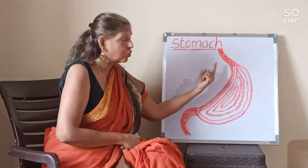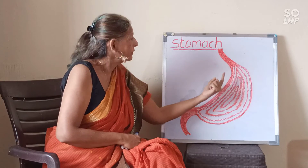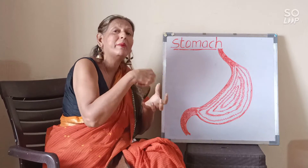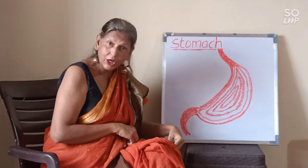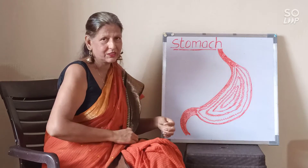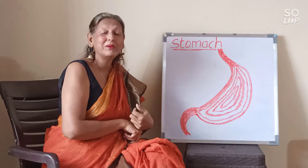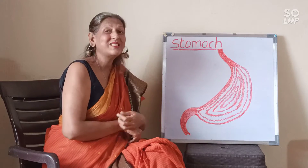So these are the three main functions of the stomach. It is a storage place for all the food that comes down this pipe. Then it is a place where the food breaks up into pieces and gets churned and mixed with all the juices. And the third function is all the waste is passed out of the stomach to the small intestine. This is the mechanism and function of our stomach.